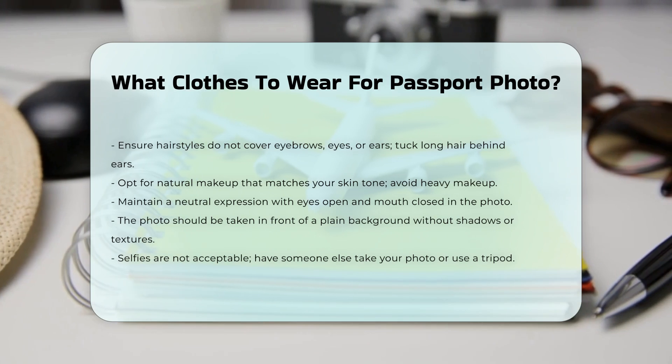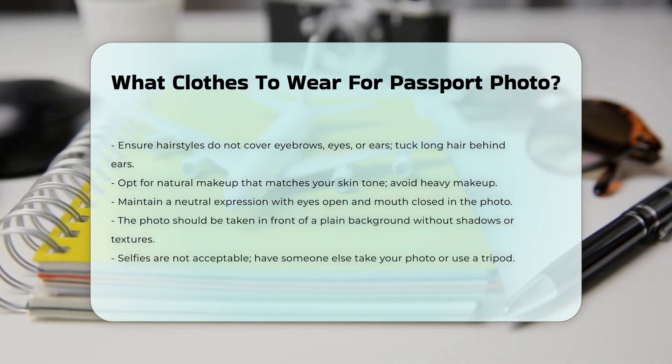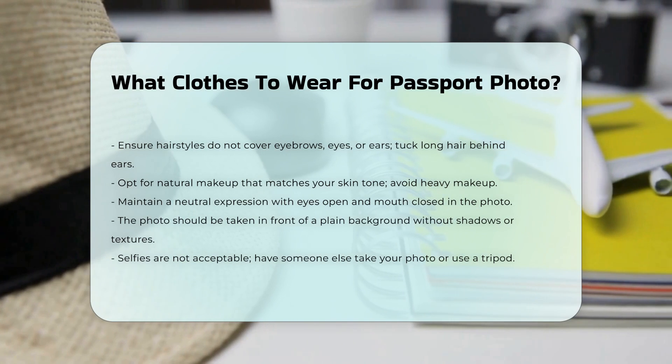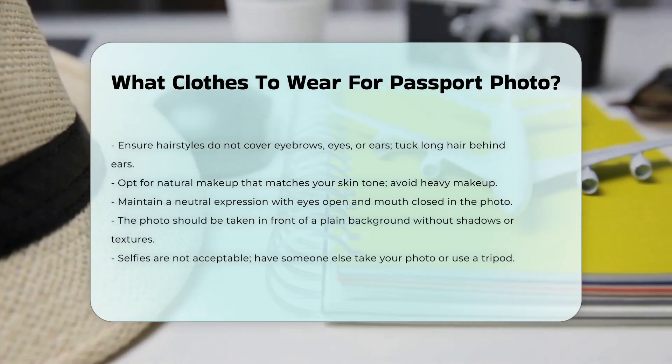Additional tips. Make sure your eyes are open and your mouth is closed in the photo. The photo should be taken in front of a plain white or off-white background without shadows, texture, or lines. Selfies are not accepted, so have someone take your photo or use a tripod.